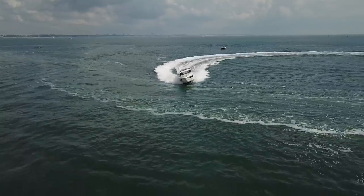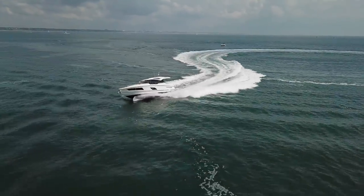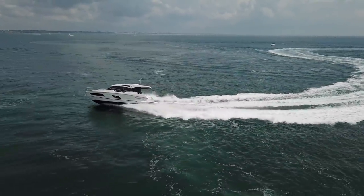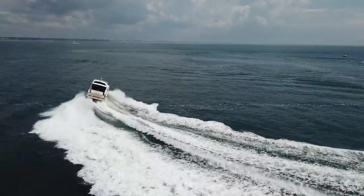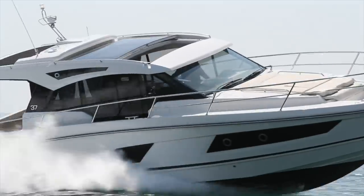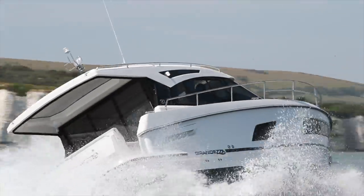At high speed you can really start to see how the hull copes. It's very agile with lots and lots of grip on offer. That was nearly a full-speed hard turn and it was extremely secure. And it's good fun. People don't necessarily buy boats like this to chuck around, but it's nice to know that you can do it if you want to.